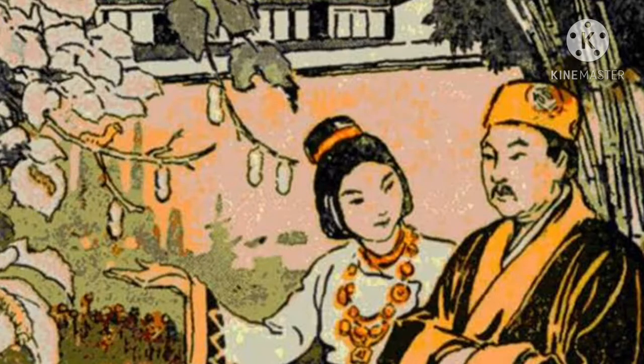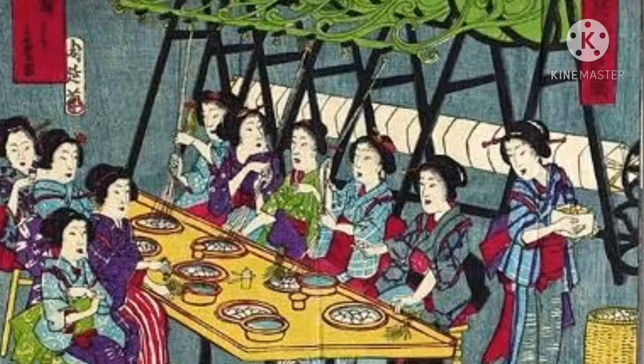According to an old Chinese legend, silk was discovered by a Chinese empress. She found white worms eating up the leaves of mulberry trees in her garden. She noticed that the worms were spinning shining cocoons around them. She collected some of those cocoons. Accidentally, one of the cocoons fell into her cup of tea. She noticed that the cocoon was actually made from a long thread that was both strong and soft.